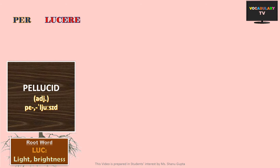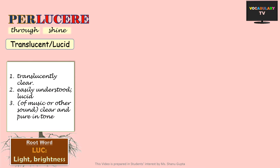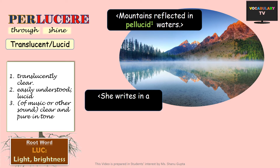Next, we have the word pellucid. The prefix per means through, so pellucid literally means shining through. This word is an exact synonym of both translucent and lucid. If something is translucently clear, it can be called pellucid as well — for instance, mountains reflected in pellucid waters of the lake. Similarly, if something is easily understood or is lucid, an equivalent word to describe such a thing would be pellucid, like: she writes in a pellucid style.